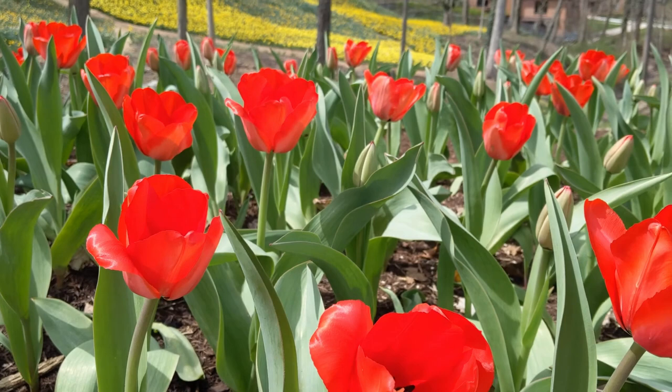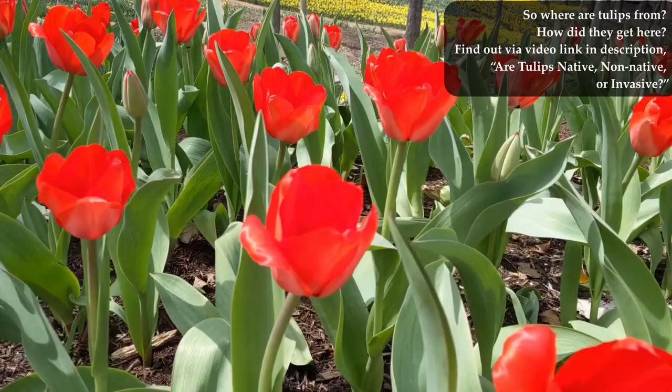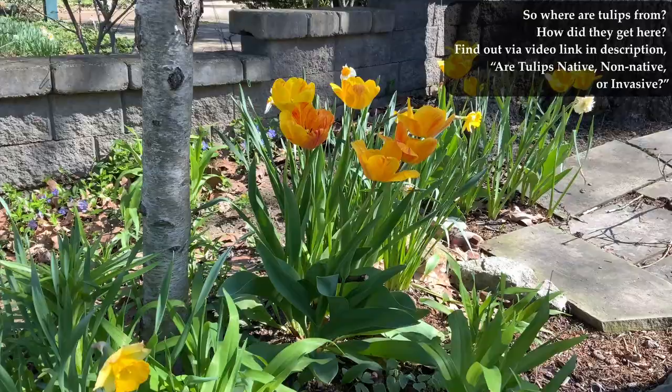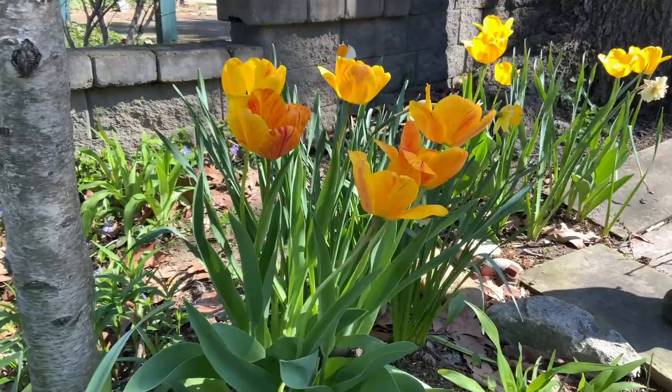Tulips are not native to North America, Central America, or even South America. If you're realizing that tulips don't do anything for our beautiful North American pollinators and you're hoping to rip out those useless ecological deadweights and replace them with some beautiful native flowers that are similar to tulips, let me help you with that.